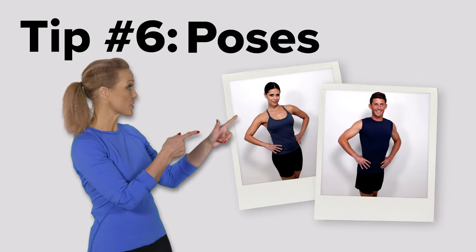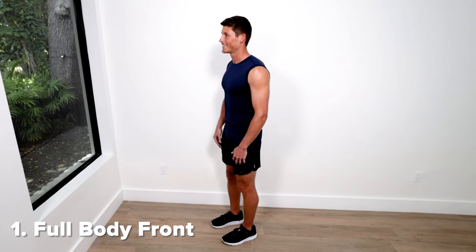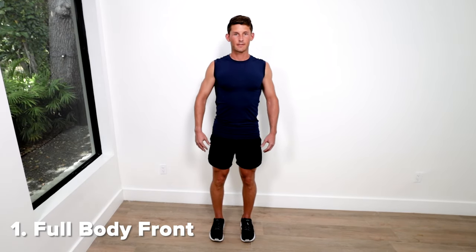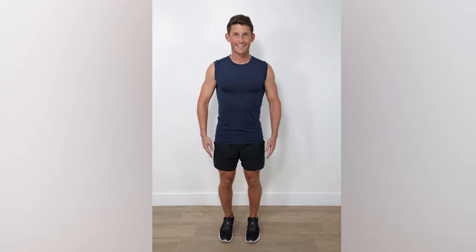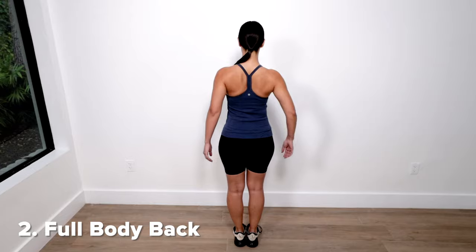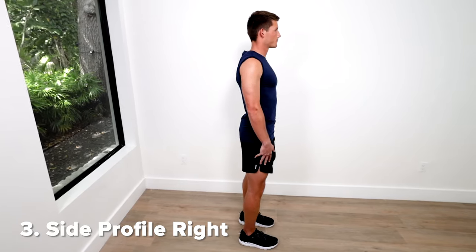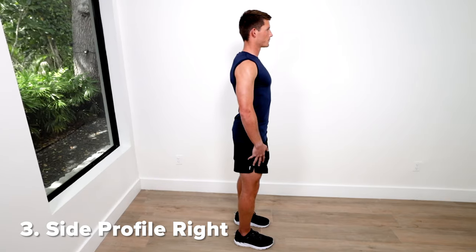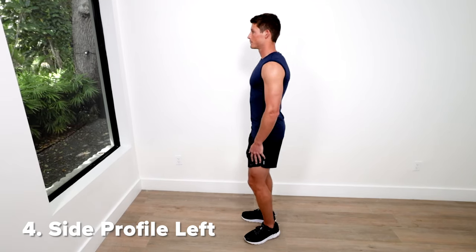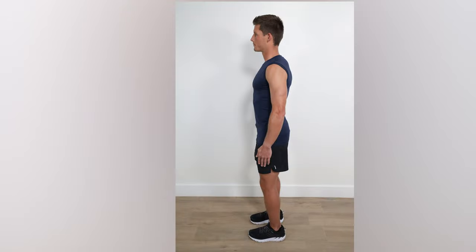Tip number six: poses. For your poses, we require six angles. One: full body front, hip to toe, arms straight down to your sides and slightly away from the body. Two: full body back, arms straight down to your sides and slightly away from the body. Three: side profile right, arms straight down to your sides, palms gently resting on outer thighs. Four: side profile left, arms straight down to your sides, palms gently resting on outer thighs.